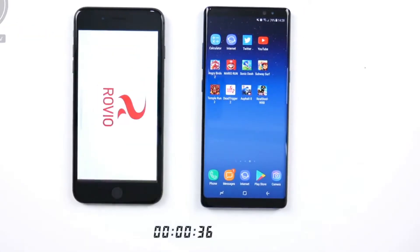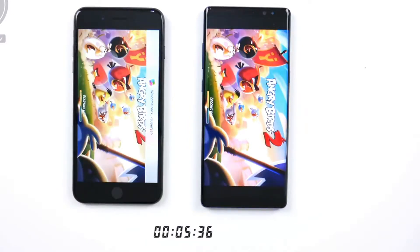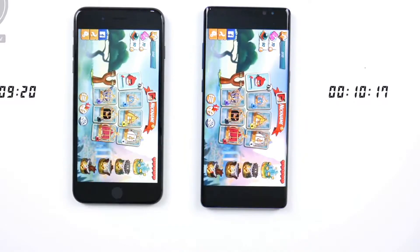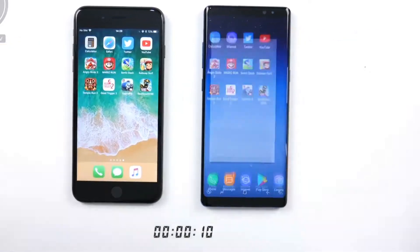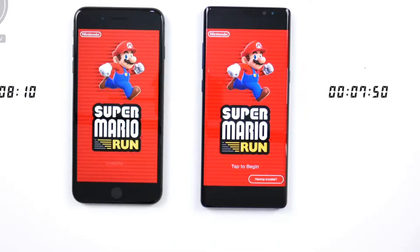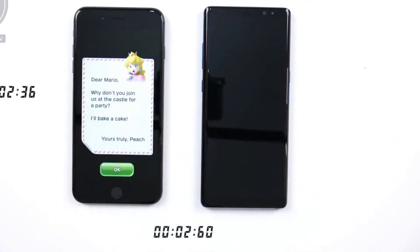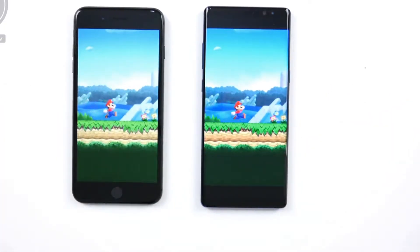Now moving on to games, kicking off with Angry Birds 2. You can see the timer here which will tell us exactly how long each game takes to load up. With Angry Birds 2, the iPhone 8 Plus is the winner by just about a second — very close. Moving on to Mario Run, keeping an eye on that timer, and this time it finished first on the Note 8, ever so slightly. So overall, loading games is very close between the two so far.